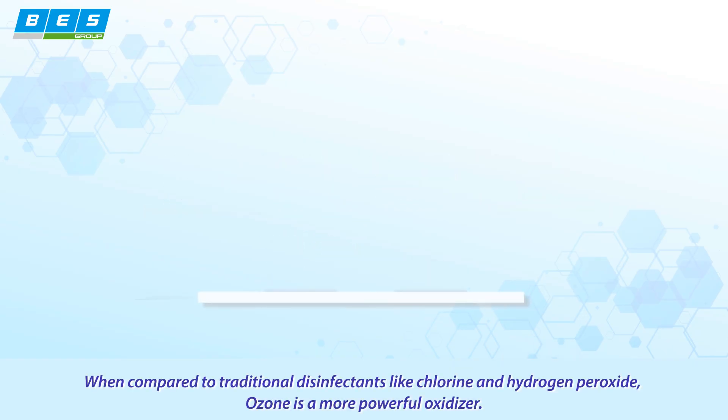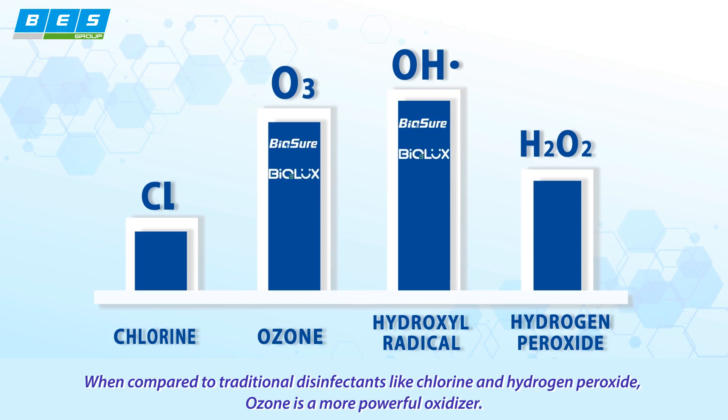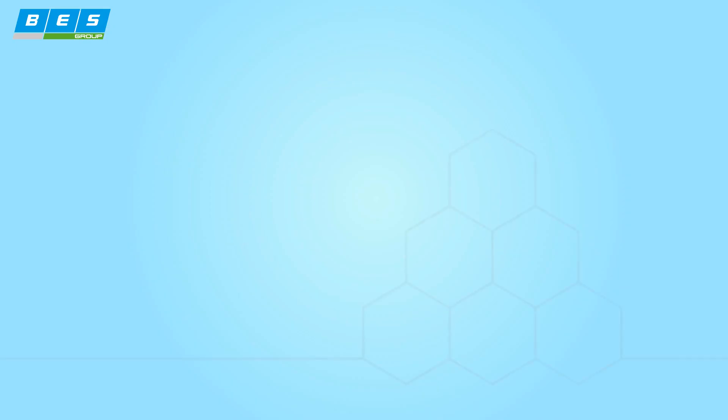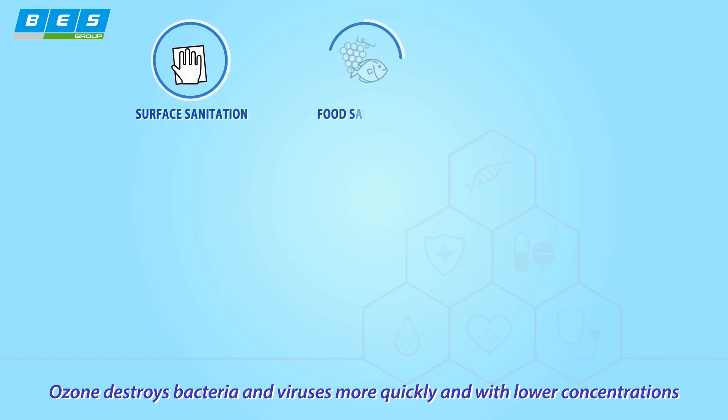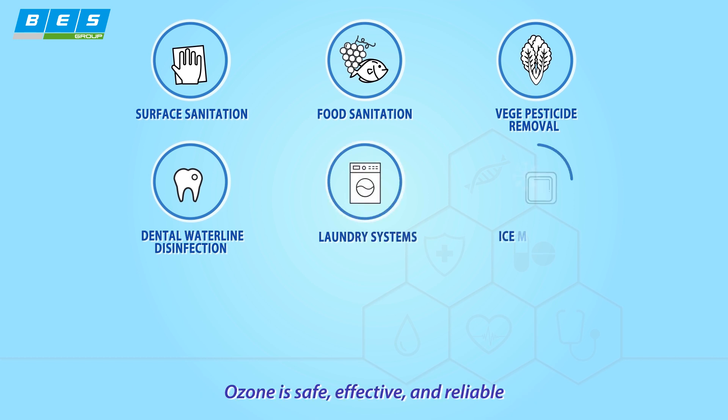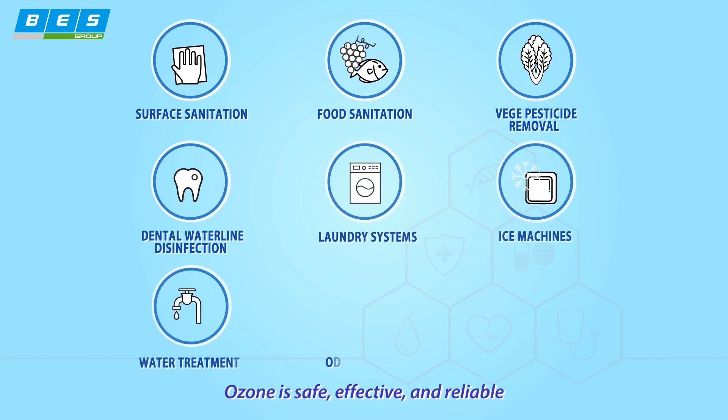When compared to traditional disinfectants like chlorine and hydrogen peroxide, ozone is a more powerful oxidizer. Ozone destroys bacteria and viruses more quickly and with lower concentrations. Ozone is safe, effective, and reliable.